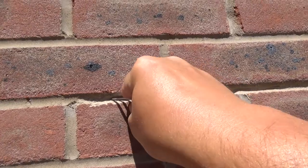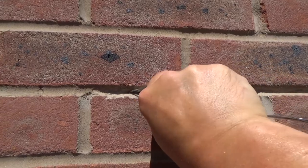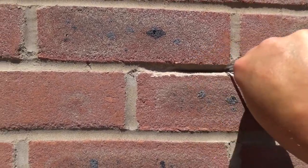From further checks, I can see that the actual depth of where this weak mortar goes just continues on through, way further than the 25mm.